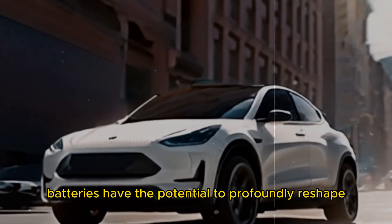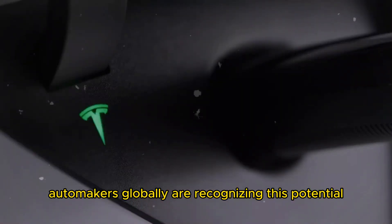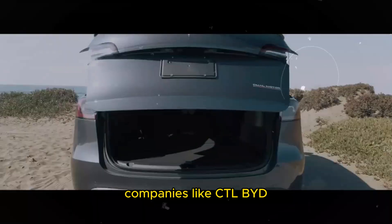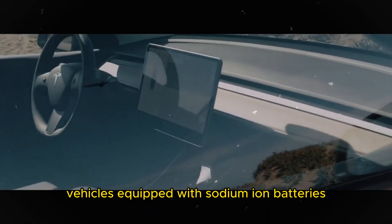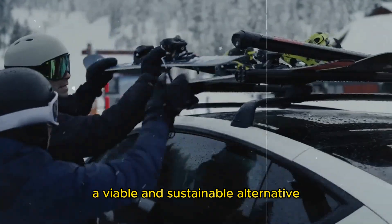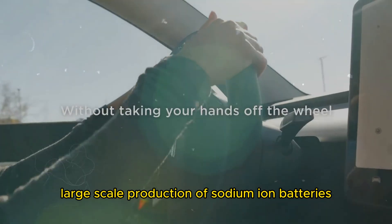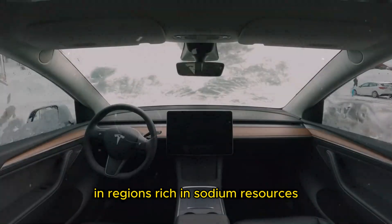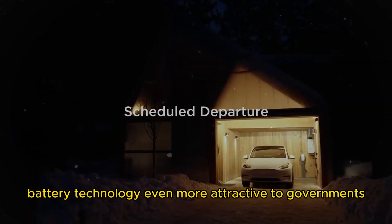Looking forward, sodium-ion batteries have the potential to profoundly reshape the electric vehicle industry. Automakers globally are recognizing this potential and investing heavily in sodium-ion battery technology. Companies like CATL, BYD, and others are undertaking ambitious initiatives to deploy electric vehicles equipped with sodium-ion batteries. As demand for electric vehicles rises, so does the strain on lithium resources, making sodium-ion batteries a viable and sustainable alternative. Furthermore, large-scale production holds the promise of creating thousands of new jobs and stimulating economic growth in regions rich in sodium resources.